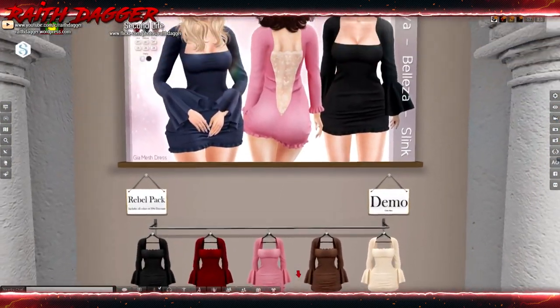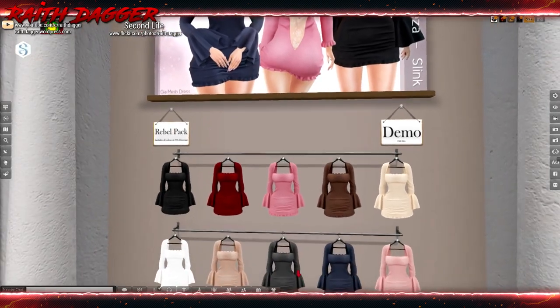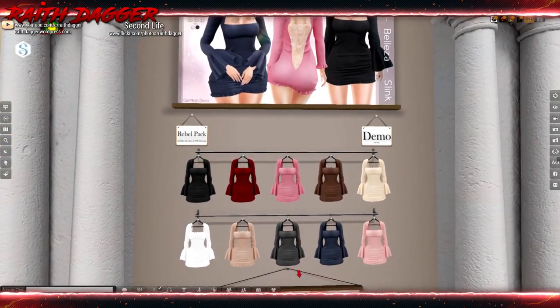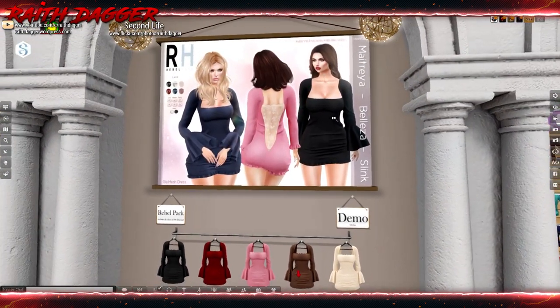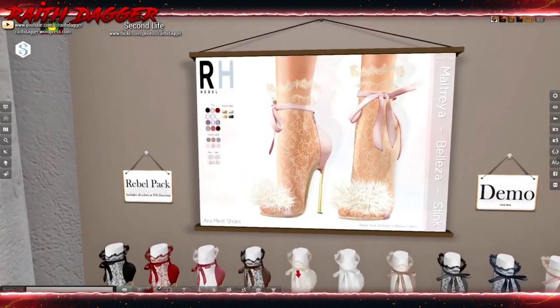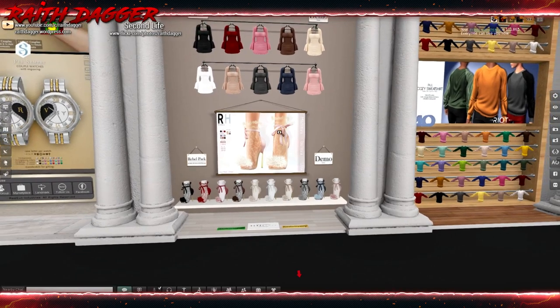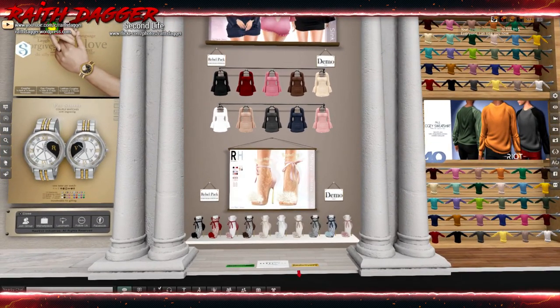Rebel Hope — a dress with some lace in the back. That's cut pretty deep. Maitreya, Beleza, and Slink. And we got shoes to boot — the same Maitreya, Beleza, and Slink. Matching colors, very nice.